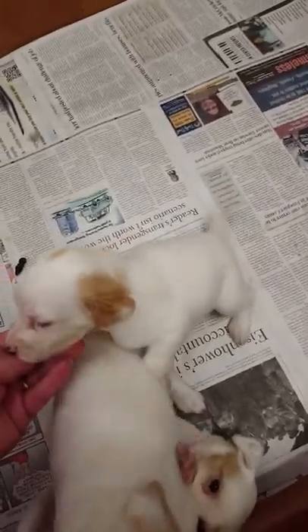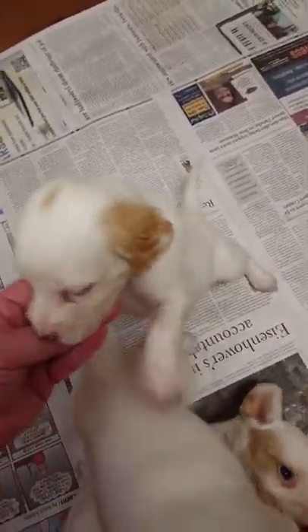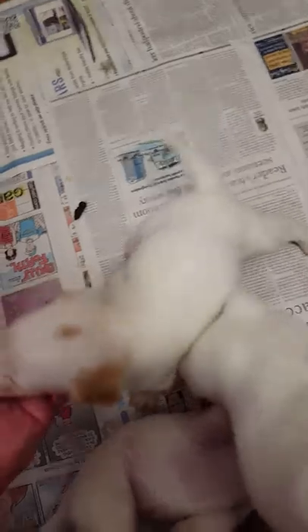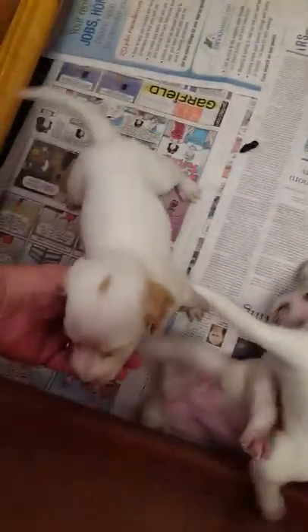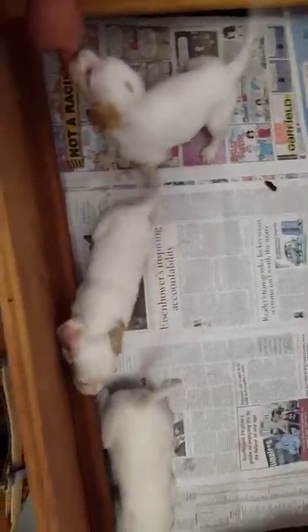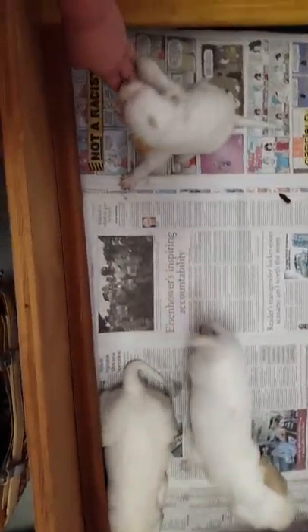They're still nursing, so they really want to suck on something. Let's see the personalities. And then I'm going to show the mama dog and the daddy dog. Thank you guys so much for letting me do this. So this is the daddy.